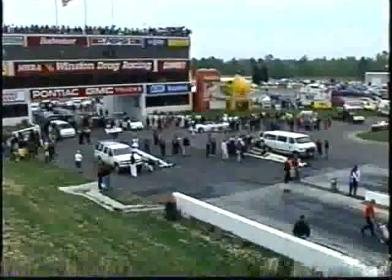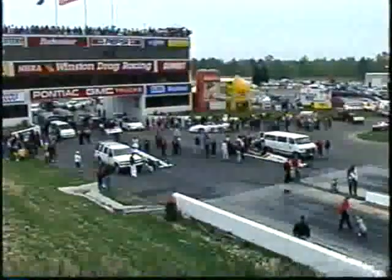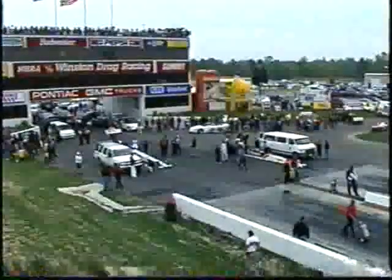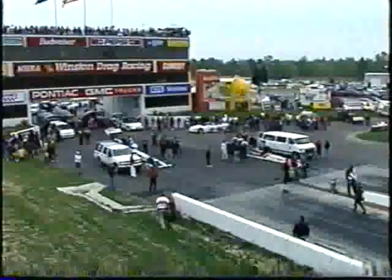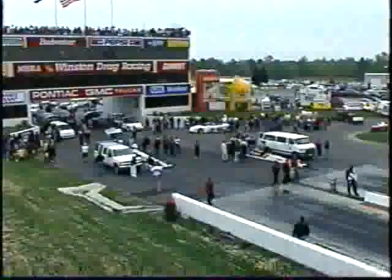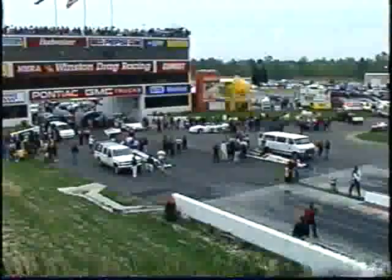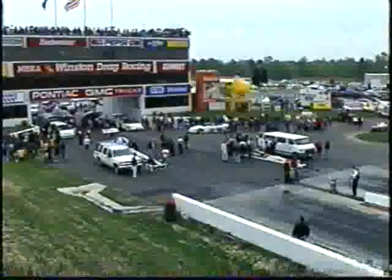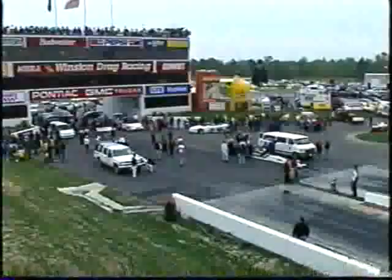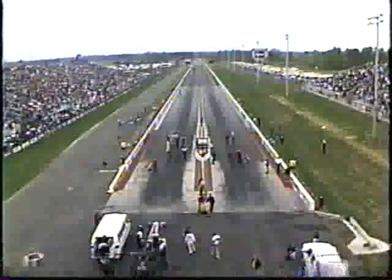Once again, it's coming back to seat time. The more time you have going down this racetrack with good ETs and good reaction times, the better off you're going to be as a driver. It's a comfort level — there's no question about it. Bob, every time he goes down the racetrack, every time he has to do that, it's going to be more comfortable in that car. There's no question they're going to be a force to be reckoned with. Rick Castle has come on board and done a phenomenal job with Bob Vandegrift and the Jersey's team.